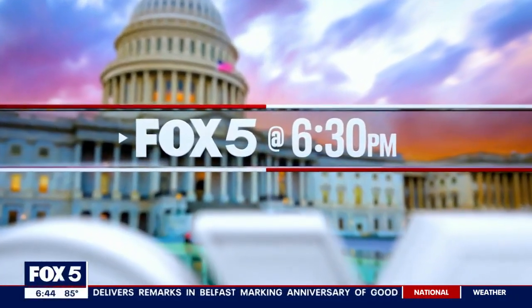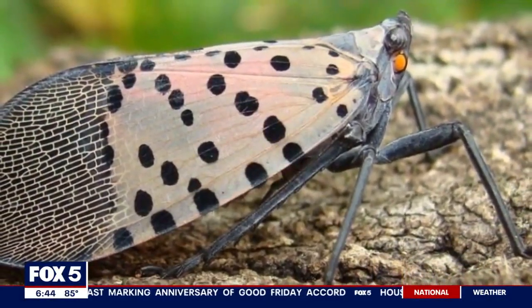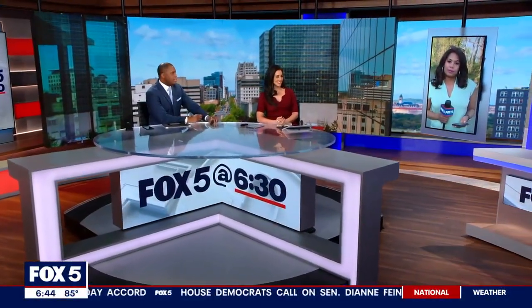Virginia Tech is turning to the power of canines in the fight against a dangerous species. The target are these spotted lanternflies. Our Jennifer Delgado is in Bethesda telling us how dogs can help with this situation that a lot of folks want to clear out.